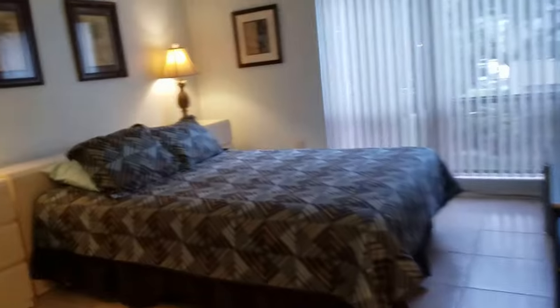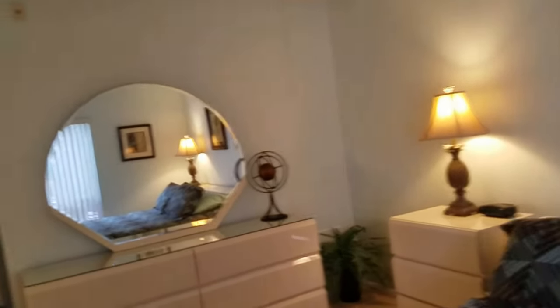This would be the master bedroom. It has a view — not much of a view, we're looking across the parking lot, but there are some tennis courts over there and nice oak trees. It's very private. Big room here — I'd say this is 15 by 12, so it's a good size.